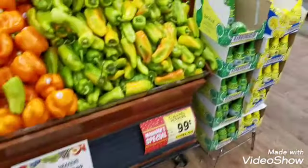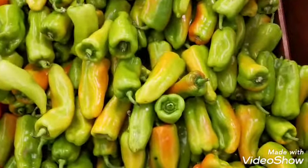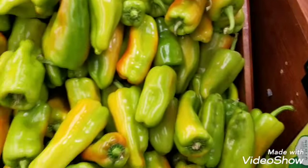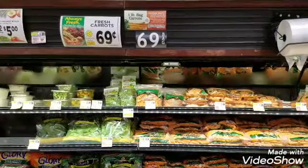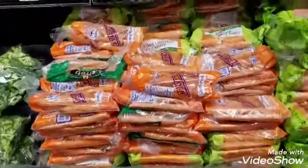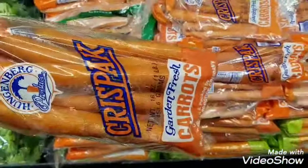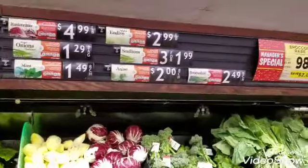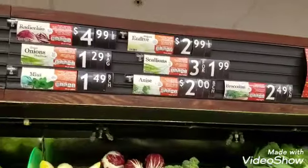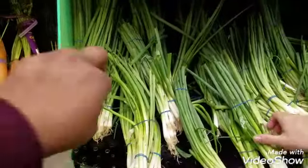I'm grabbing one bag of carrots on sale for 69 cents for the one-pound bag. Then a bundle of scallions — green onions — which are three for $1.99, so I'll grab one bundle for about 66 cents.